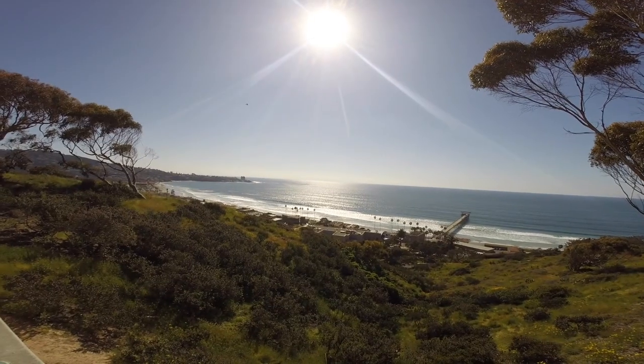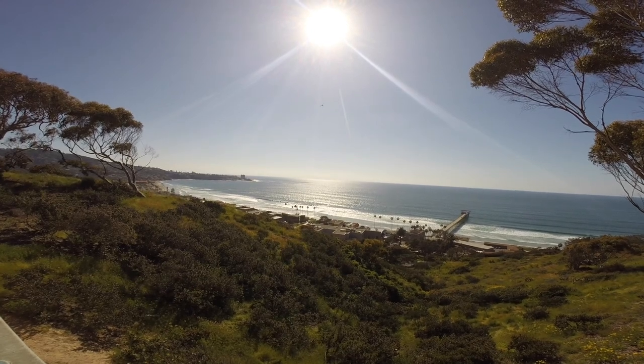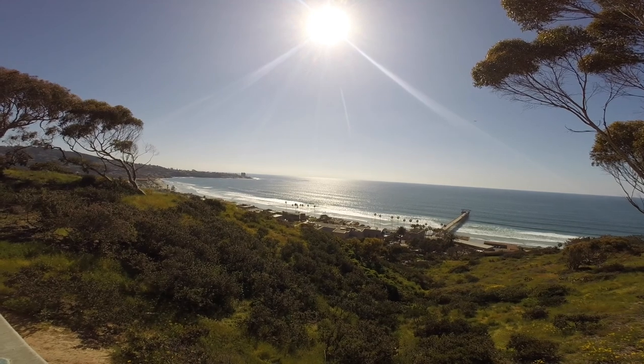At the Tidepool Plaza is this amazing view of La Jolla's shores. From here you can see Scripps Pier, downtown La Jolla. Every once in a while, if you're here at the right time, you can see whales swimming by in the ocean.